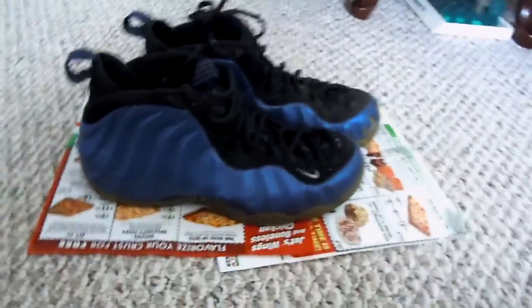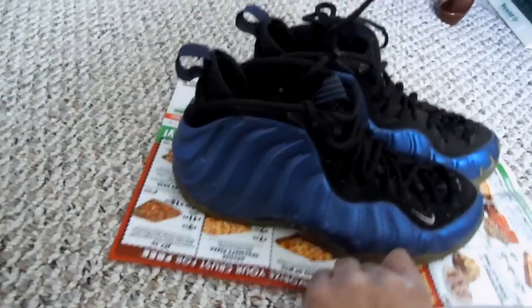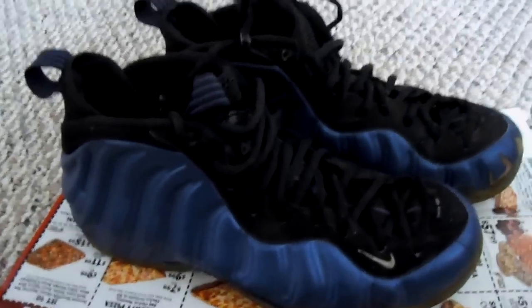Alright, you guys are going to laugh at these ones, but these are also for sale. Let's get these out of the way first.